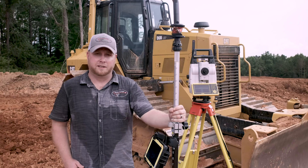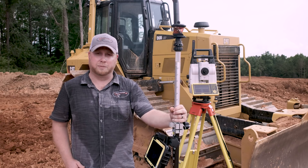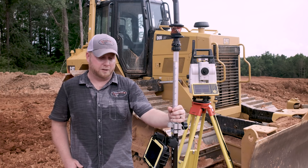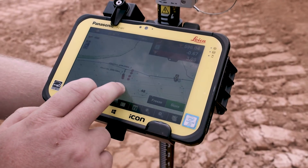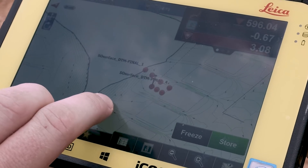One thing we showed them how to do — they come out here and the curb's been installed around these roads, and the curb seems to never really be put to grade. So they come out with this robotic total station, shoot all the curb, create a model right here on the tablet, and then right from the tablet they can load it right into their machines and start grading off of it — grading off as-built design.